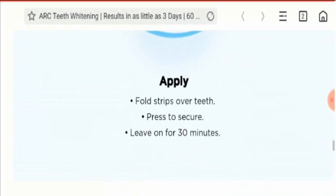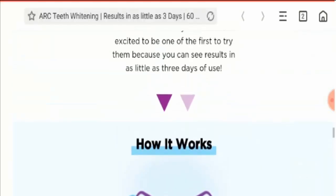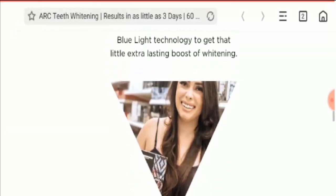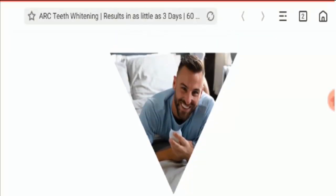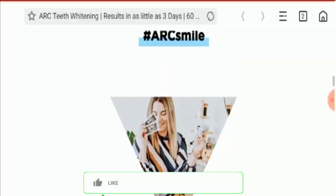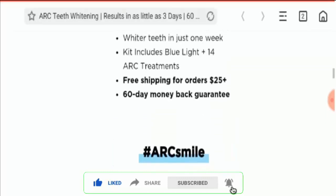If you have any doubt about any product or you have been cheated, you can get your money back by checking our link in the description area. Do comment your thoughts about this video — we read all your comments on every video. Please like this video, and if you have not subscribed yet, please subscribe to our channel today. Be informed, be safe.